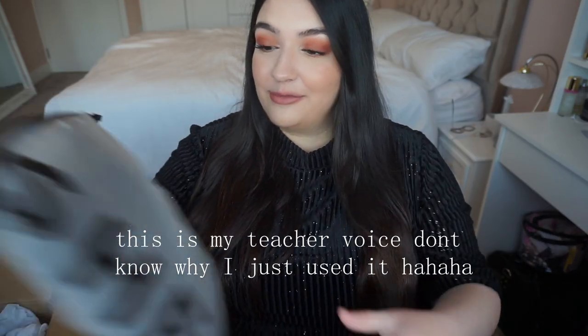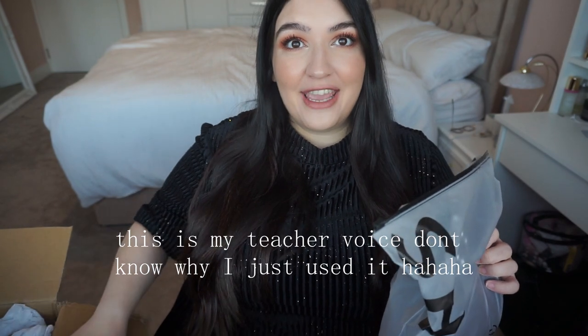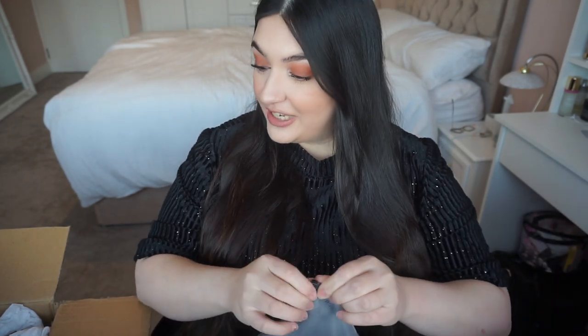I'm just going to pull stuff out of this big box right here next to me. So today's video is a little bit of a different collaboration with Shein — they asked me to pick out specifically items that I would wear for Valentine's Day.